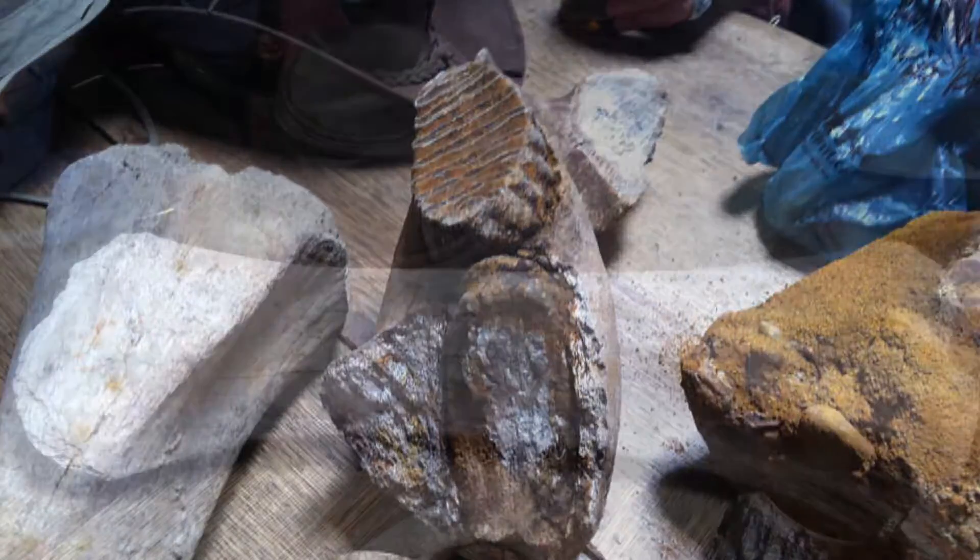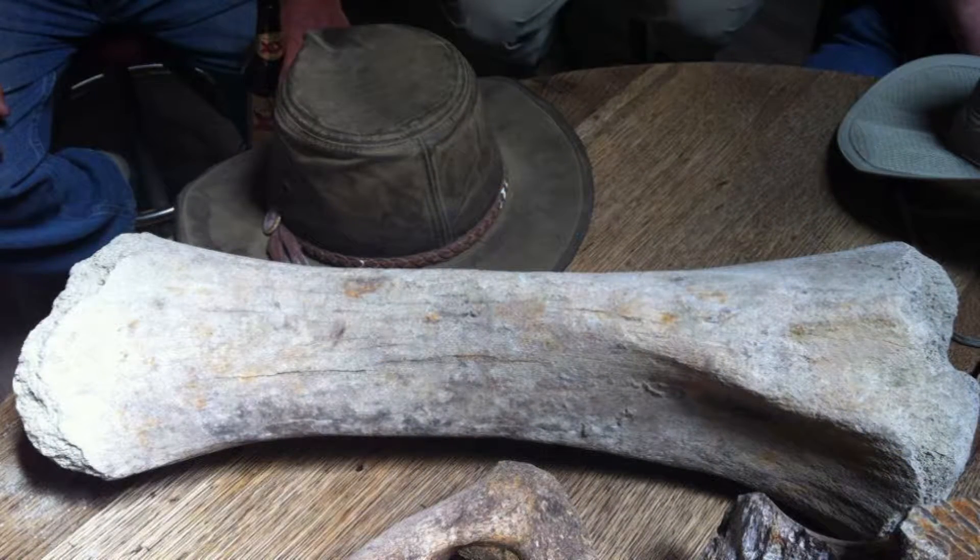We ended up getting some bits of meat eater, some Triceratops, and some Ankylosaurus. So some really fun stuff.